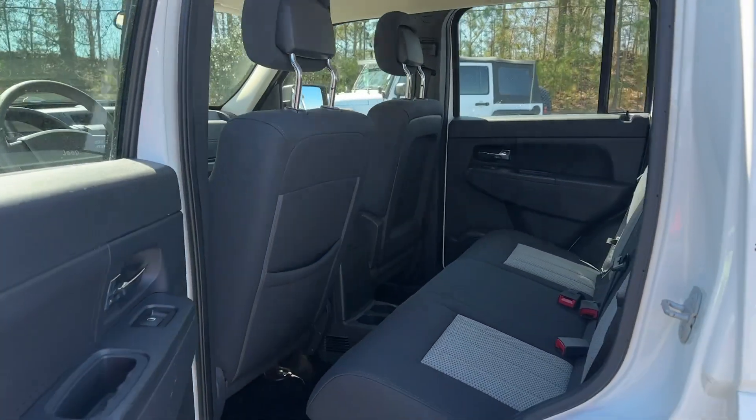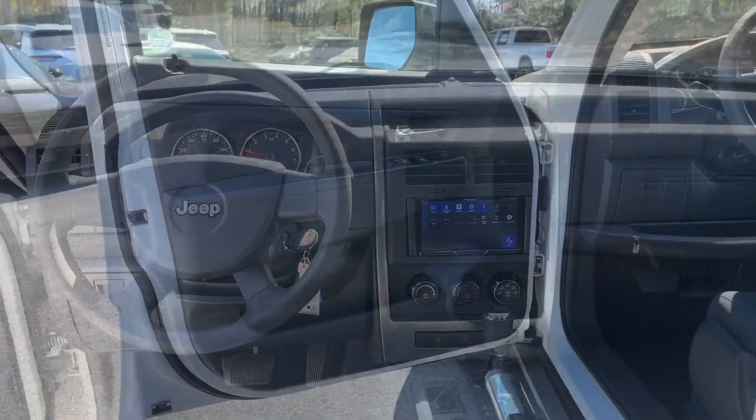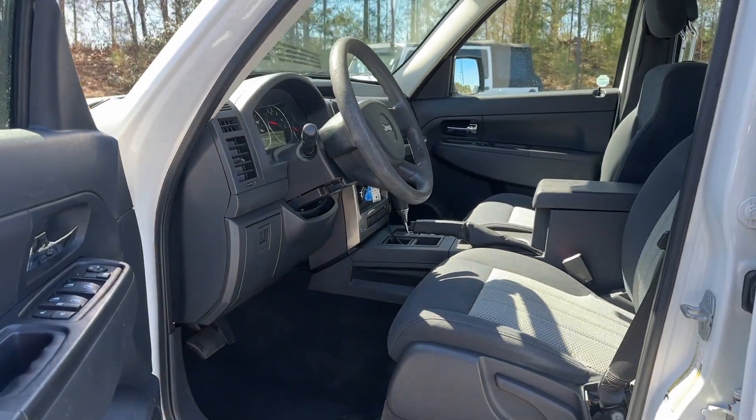Enjoy the freedom of the open road in this well-built capable Liberty. Come in for a fun and easy test drive. Our team will make it the best part of your day.